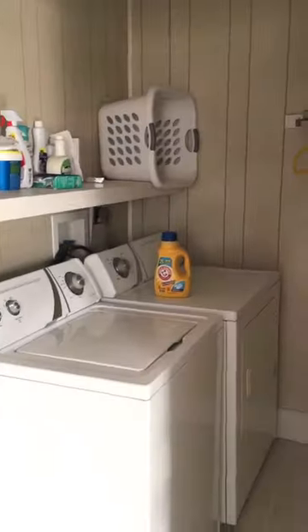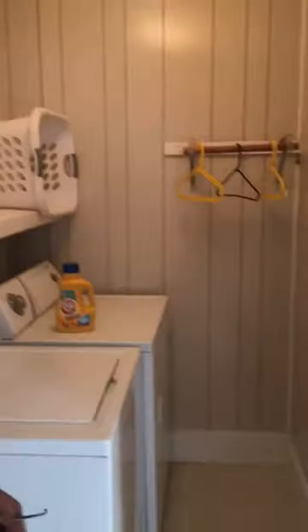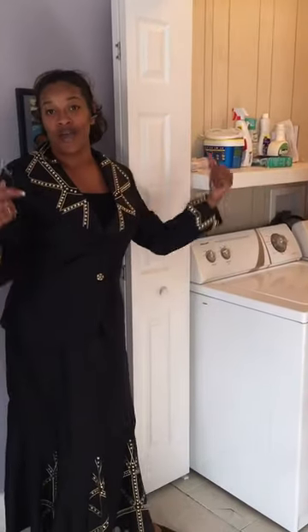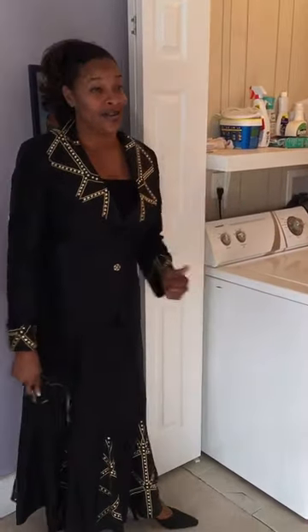My favorite feature in this room is this laundry room — upstairs, right by all of the rooms. Everybody can take their clothes off, throw them in the washer, they'll wash, and put back away. I don't have to climb up and down the steps. Even though we should work out, I'm not trying to work out that much at home.